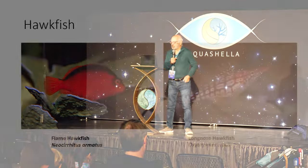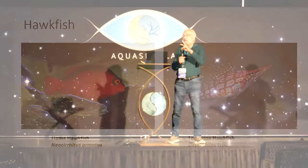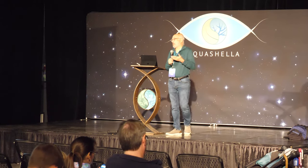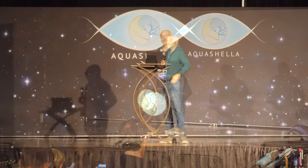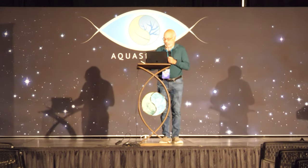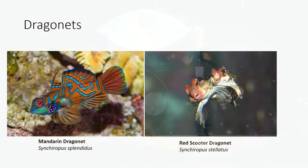Other cool fish: the hawkfish — I love these. The flame hawk especially is a fairly long-lived fish. When I first set up my tank I put two in — a big one and a smaller one — and after 16 years I still have both of them. They will live as pairs. The long-nosed hawkfish will also live as pairs and are easy to pair up.